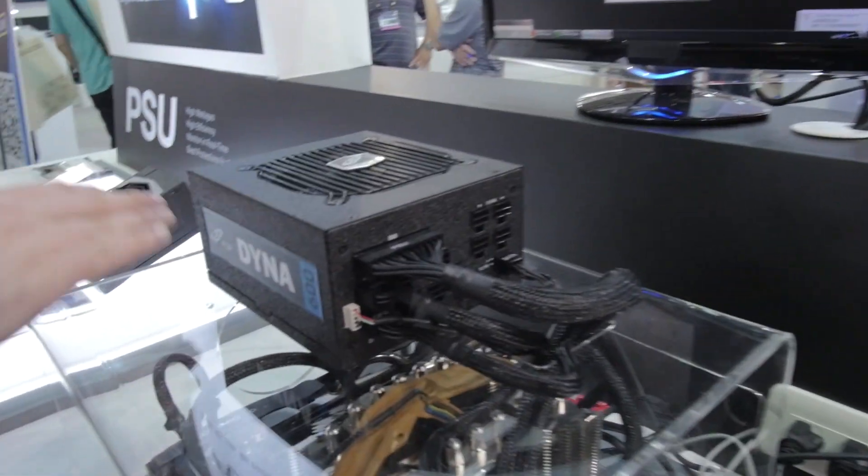Looks like we found some Corsair OEM stuff. Are you familiar, anybody?